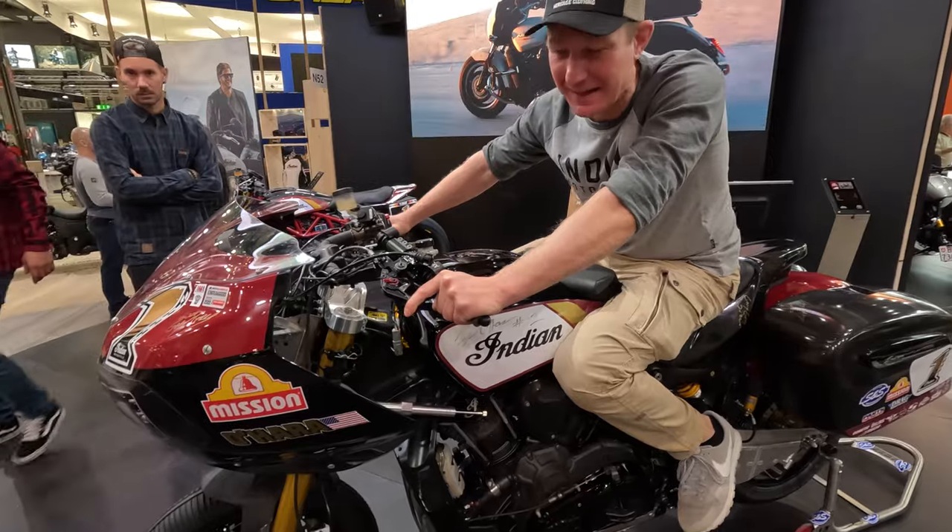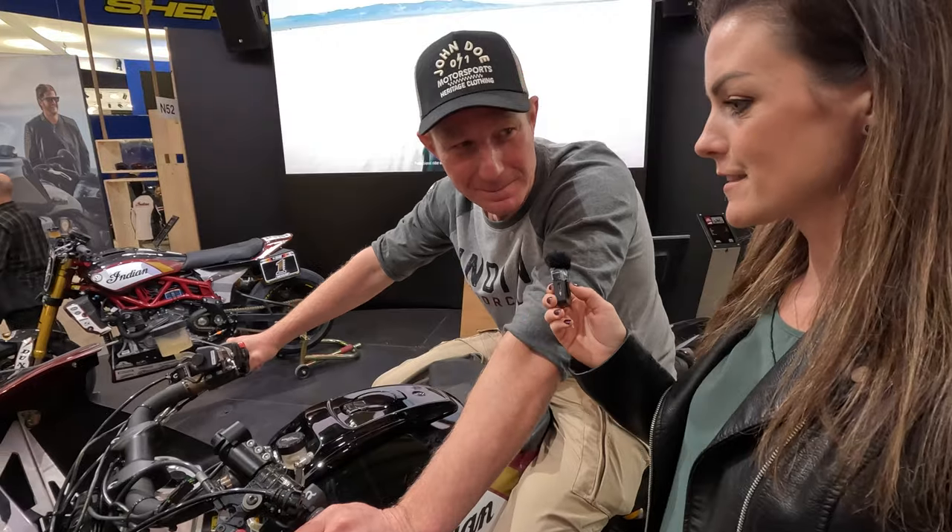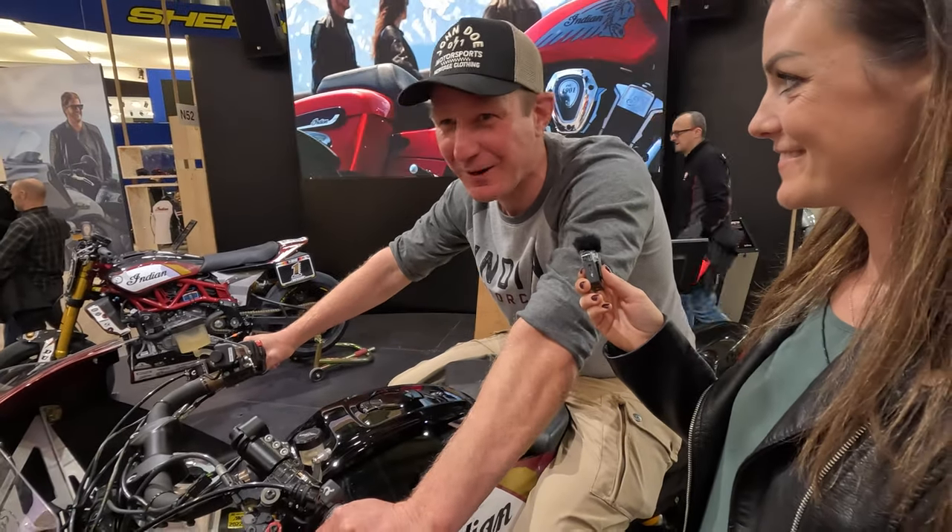It's amazing to sit on a bike like this and imagine riding so fast. Are you going to do a guest start next year?